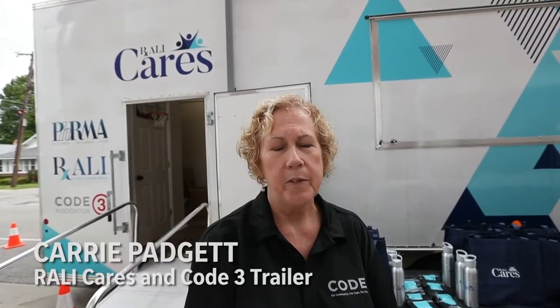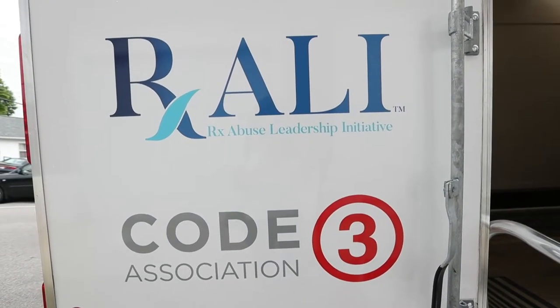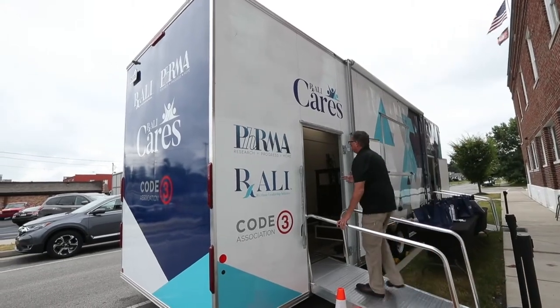First responders were coming to scenes of overdoses and seeing signs of drug use in the bedroom, usually where the overdose happened, and parents were shocked and clueless. They would say, 'No, my son doesn't use drugs, my daughter's not an addict.' The first responders were getting frustrated because they saw very clear indicators of drug use. Rally Cares and Code 3 got some grant money and decided to build this trailer as an educational tool.